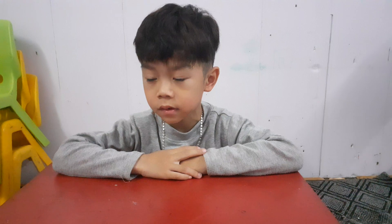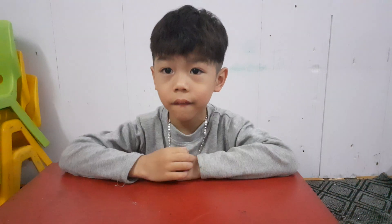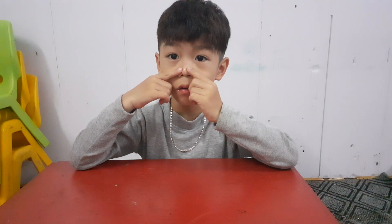Okay, now answer my question. Where is your head? Yes. Where are your eyes? Eyes. Where is your mouth? One mouth. Where is your nose? Nose.